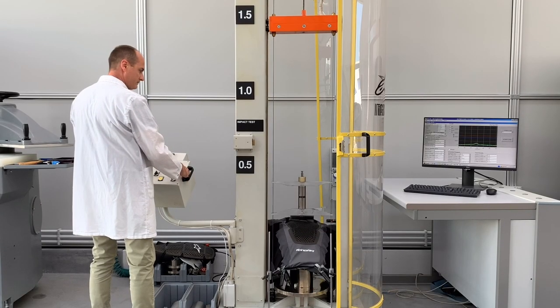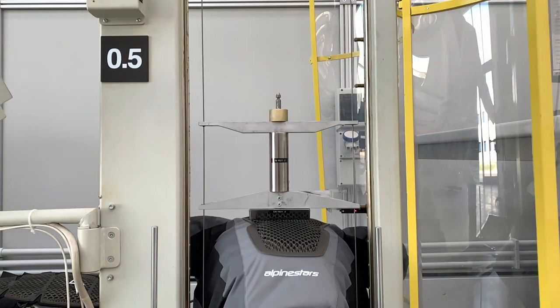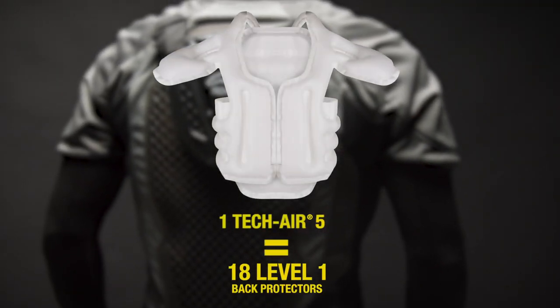In all certification tests, the TechAir 5 consistently transmits less than 1 kN of impact force through to the body. Providing this amount of reduced impact force is the equivalent of 18 CE Level 1 rated back protectors.